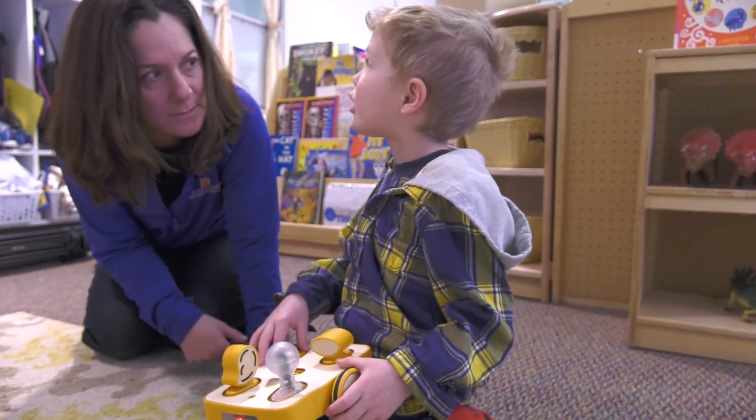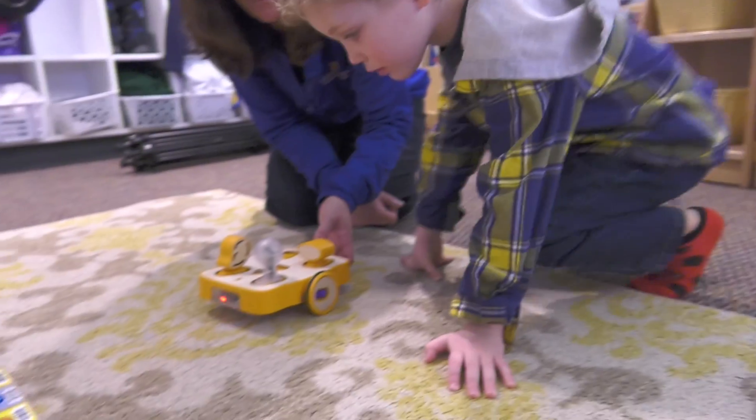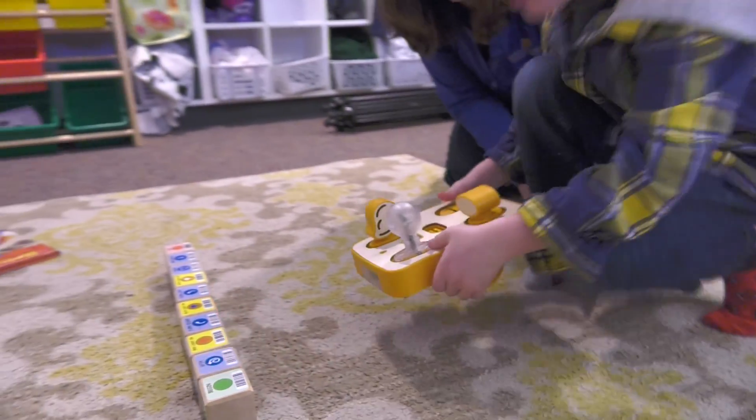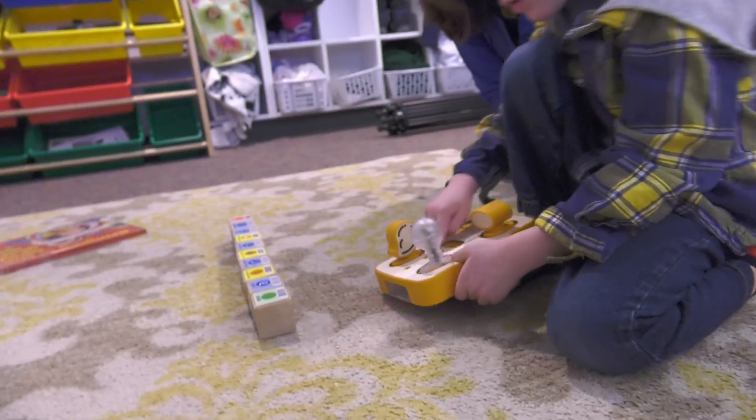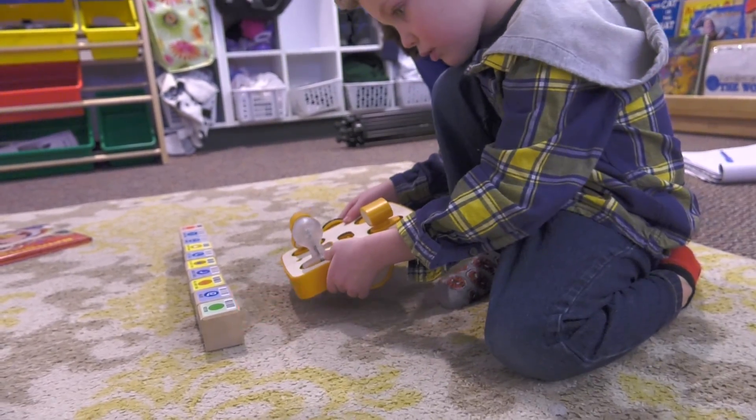In one of the classrooms, we implemented a robotics platform called Kibo — a research-based, developmentally appropriate robotics program for ages four to seven. It uses block codes that are hands-on physical blocks you actually put together. So it's not coding on a screen or something that an adult would have to do. The children can actually create the code and engage with the Kibo to make it do what they want it to do.